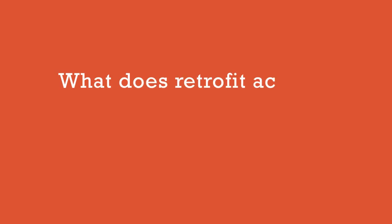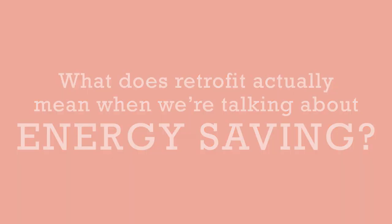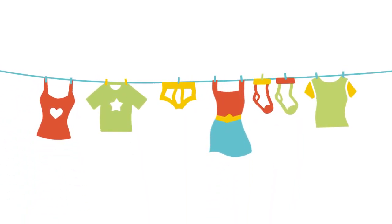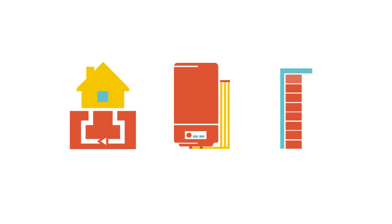So what does retrofit actually mean when we're talking about energy saving? It can be a small improvement from putting up a washing line, installing draft excluders, efficient lighting, loft insulation, a heat pump, a new boiler, or even solid wall insulation. And it needn't cost the earth.